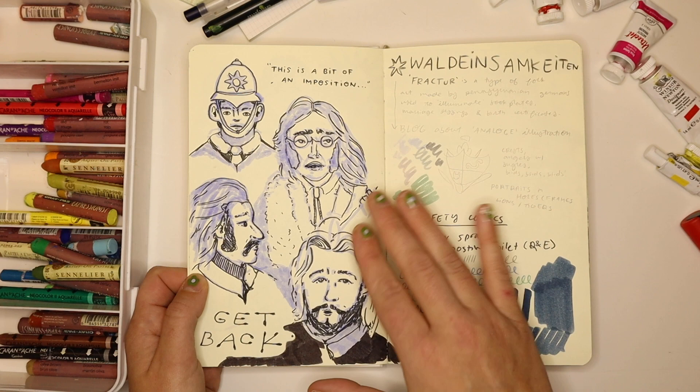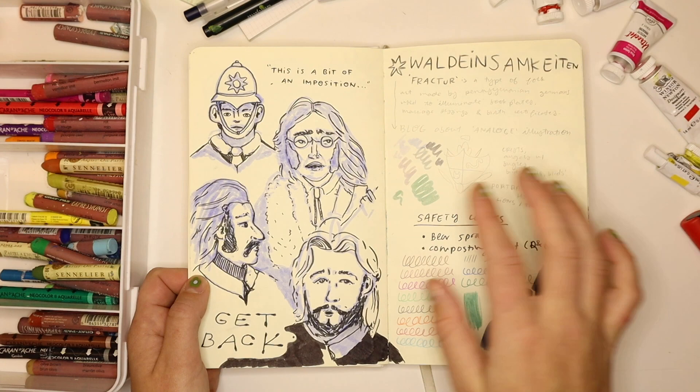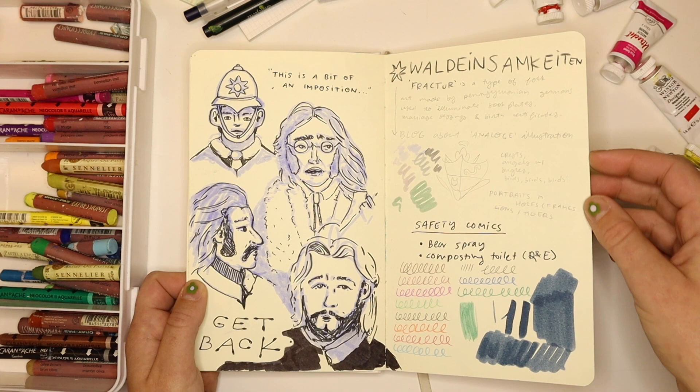We watched the Beatles thing — the Get Back series on Netflix — and if you've seen it, it's a bit slow. So I drew the Beatles and also the police officer, who I really like the way he looks; he's a little more stylized. I was getting into researching folk art at this time, so just some notes about that on the right side.